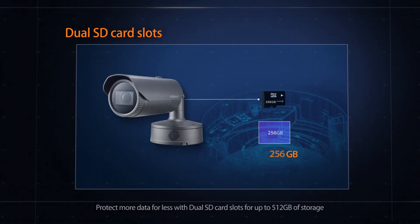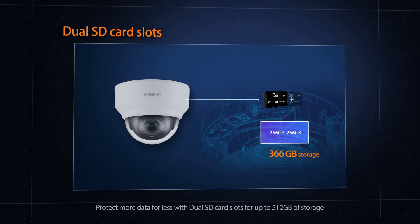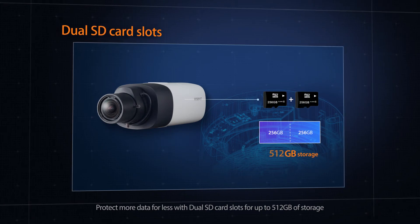Dual SD slots can store up to 512 GB of video footage. The data is saved automatically, so even when the network is down, your data is kept safe.